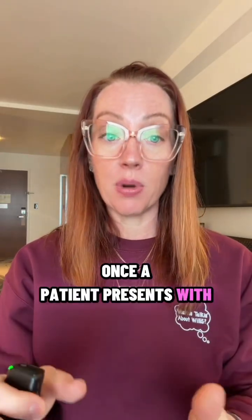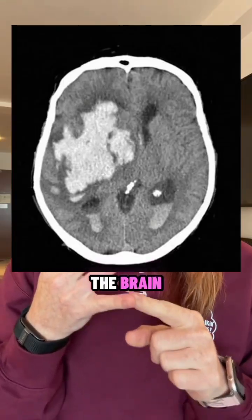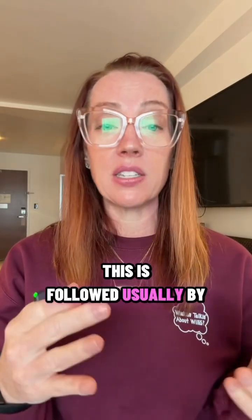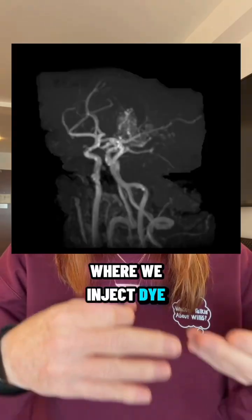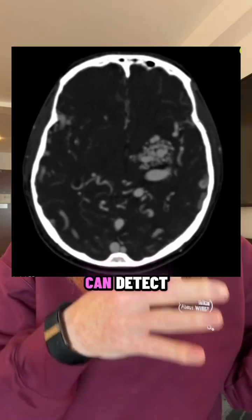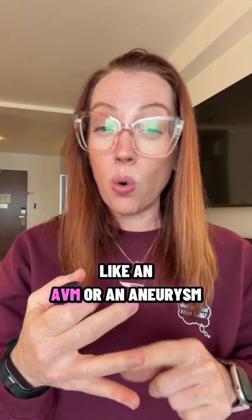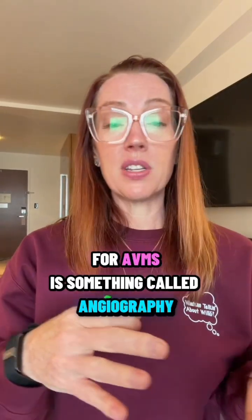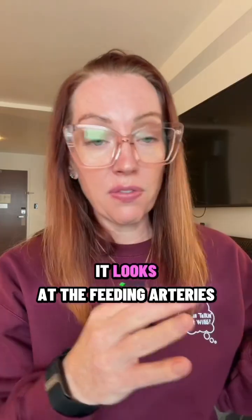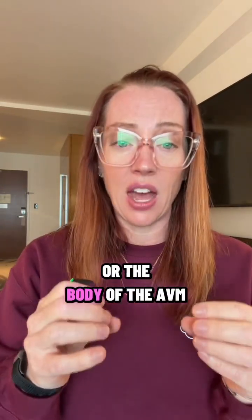Once a patient presents with a hemorrhage, the workup starts fast. First, we get a CAT scan of the brain to quickly identify what may be going on. This is followed by a CTA, where we inject dye and do a scan to look at the blood vessels. That can detect abnormal problems in the blood vessel system, like an AVM or an aneurysm. For AVMs, we use angiography, which maps the AVM in detail — looking at the feeding arteries, the draining veins, and something called the nidus, or the body of the AVM.